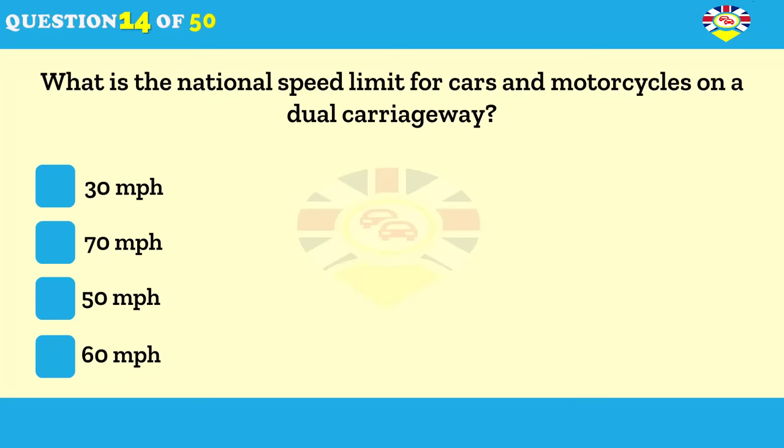What's the national speed limit for cars and motorcycles on a dual carriageway? 30 miles per hour. 70 miles per hour. 50 miles per hour. 60 miles per hour.